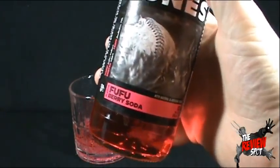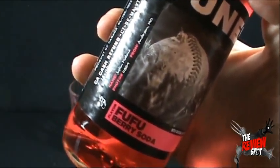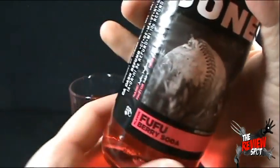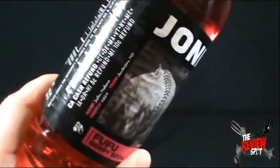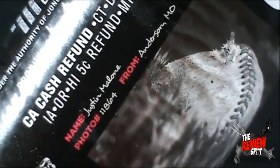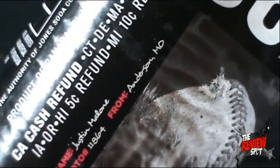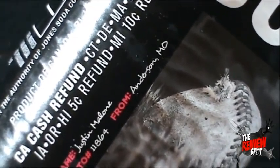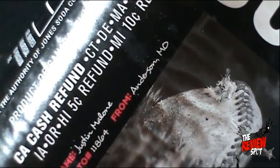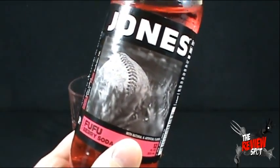By the way, there's a baseball in the front of the label. Let's give mad props to this guy before we drink it. This photo was brought to us by Justin Malone — this is photo 11864, and it's from Anderson. I believe that's Missouri. So thank you, Justin Malone, who took the time and took a picture of this very nice baseball.